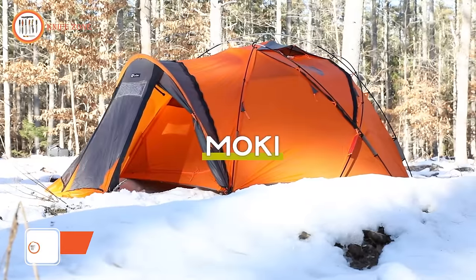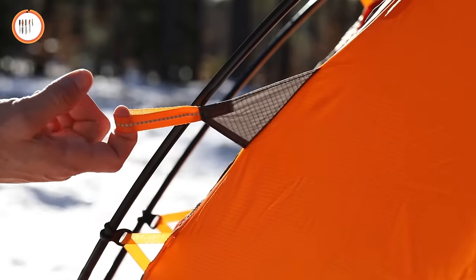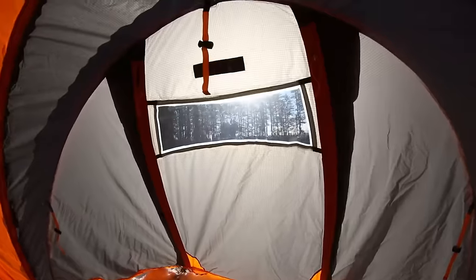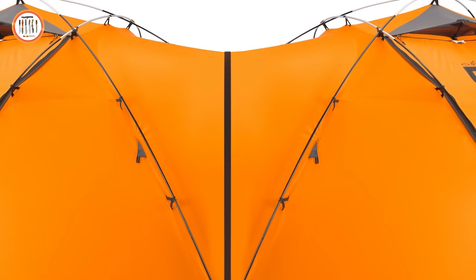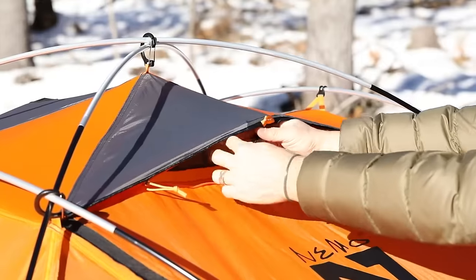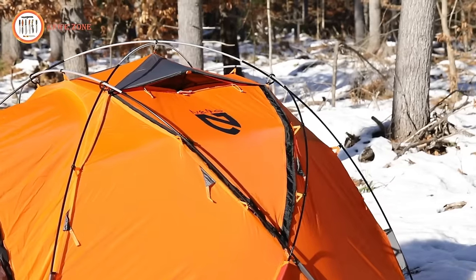Meet Moki, the bomber expedition tent designed to be convertible for all seasons, from extreme cold at the summit to milder conditions on the coast. Offered in a three-person model, Moki is an award-winning single-walled adventure base camp for extreme adventurers. Moki's 40D Osmo waterproof nylon ripstop fabric is breathable, supremely strong, and provides the most reliable weather protection possible. An extra-large vestibule at the front offers plenty of storage space, and a clear vestibule window provides visibility in bad weather. Two large doors provide easy entrance on both ends, and you can zip two Moki tents together by removing a lower portion of their vestibules, creating a large protective gear room in the breezeway.